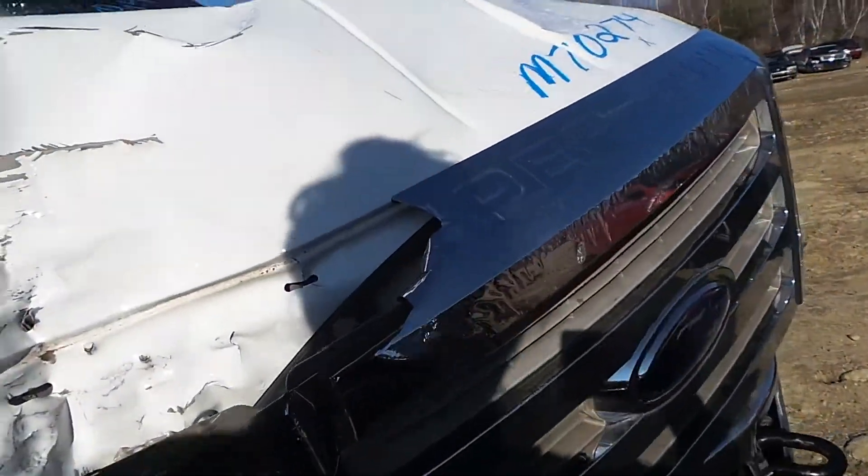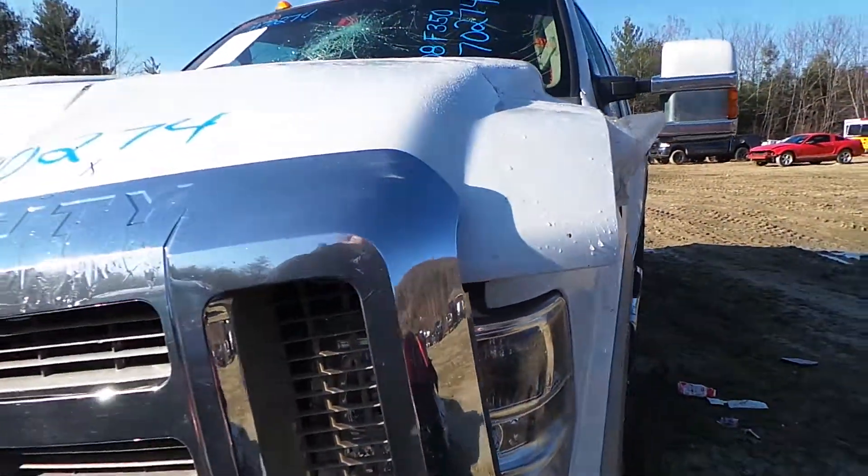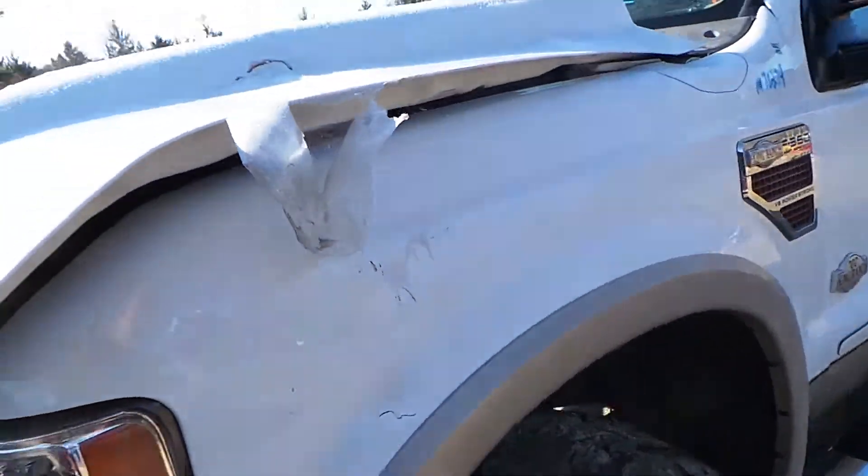This truck does have a 6.4-liter engine with only 183,000 miles on it. It does come complete with the turbos. It doesn't run because of how the vehicle was hit.